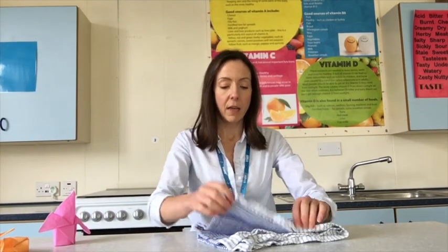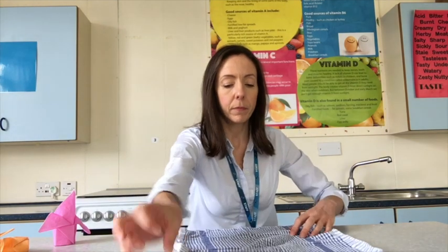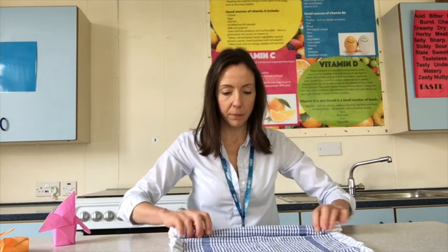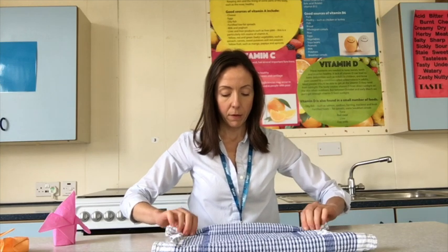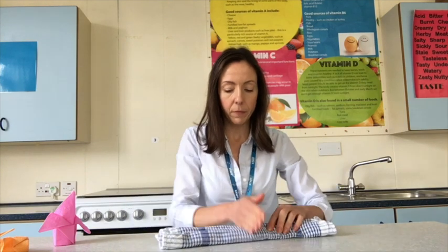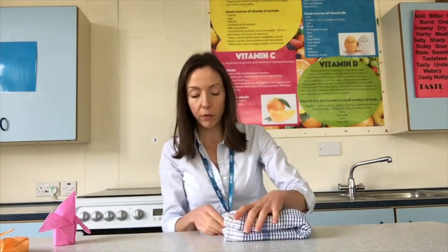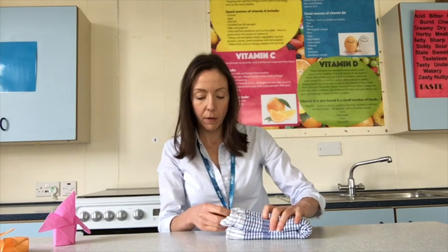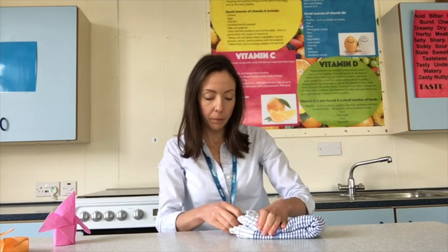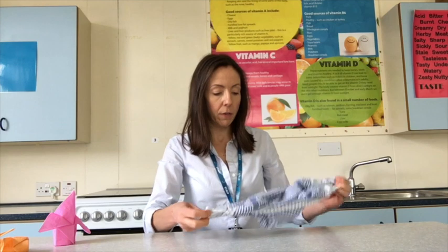So you need to take a clean tea towel. You roll it in from one side to the centre, and do the same on the other side. Then you fold it in half, and carefully pull out the middle of each roll. And there you have the chicken fold! Why not give that a try at home? I'll see you there soon.